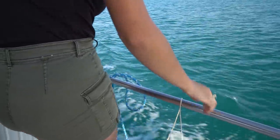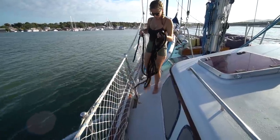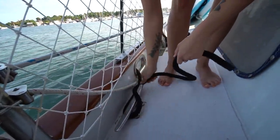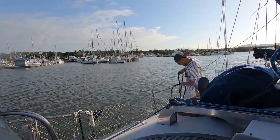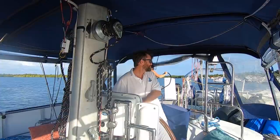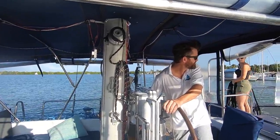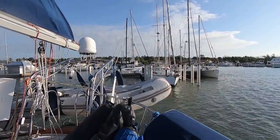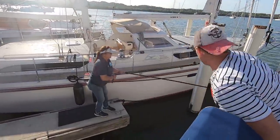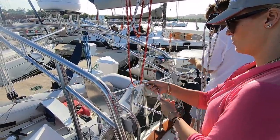As we approached land, the crew set out fenders and dock lines. In the previous video I showed you why this boat can be hard to back up because of the full keel, although the bow thruster does help. Before tying off the lines, we had to lower the dinghy so we were able to access the transom from the dock.